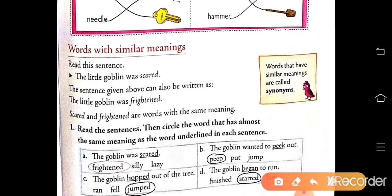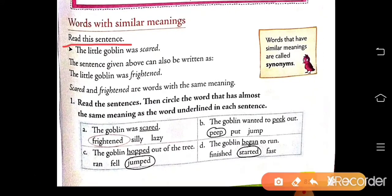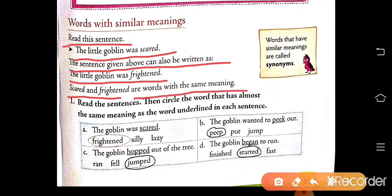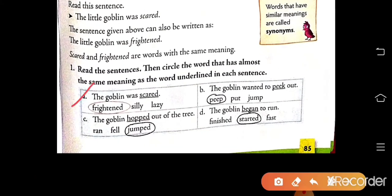Now, words with similar meaning — words whose meaning is the same. Read this sentence: the little goblin was scared. The sentence can be written as: the little goblin was frightened. Scared and frightened are words with the same meaning. Words that have similar meaning are called synonyms. Read the sentences, then circle the word that has almost the same meaning as the underlined word in each sentence. Part A has been done for you: the goblin was scared, so frightened is circled.